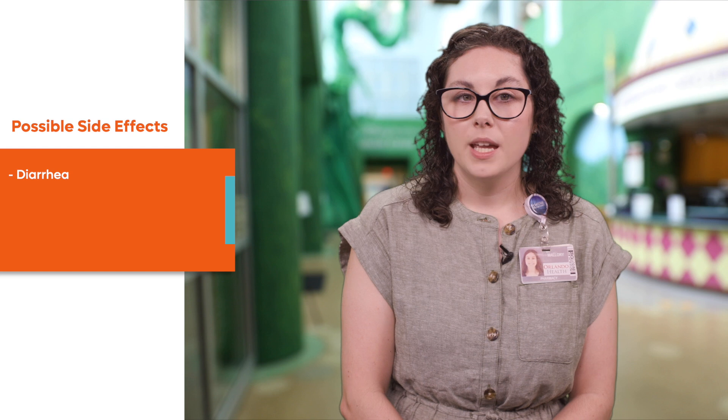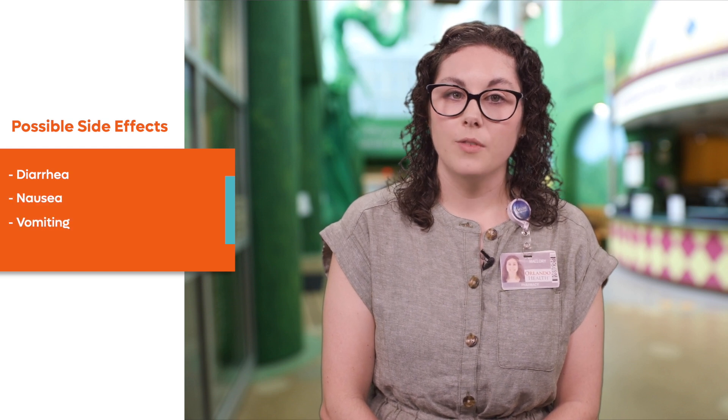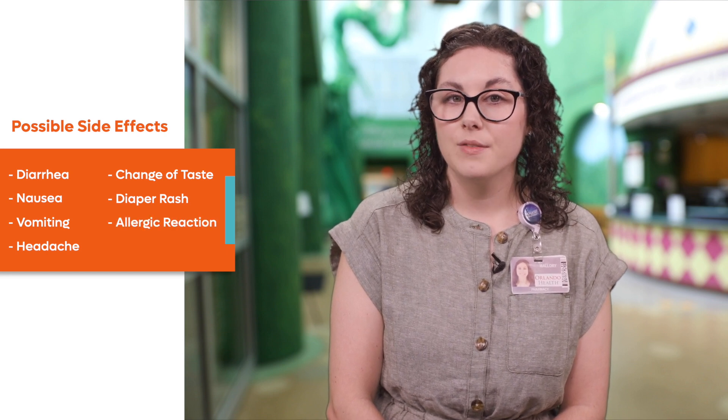While abdominal pain and diarrhea are the most common side effects of these medications, other side effects that your child might have include nausea or vomiting, headache, change of taste, diaper rash, or even an allergic reaction causing hives, swelling, or trouble breathing. If you think your child is experiencing a severe allergic reaction or anaphylaxis, it is important to seek medical attention right away.